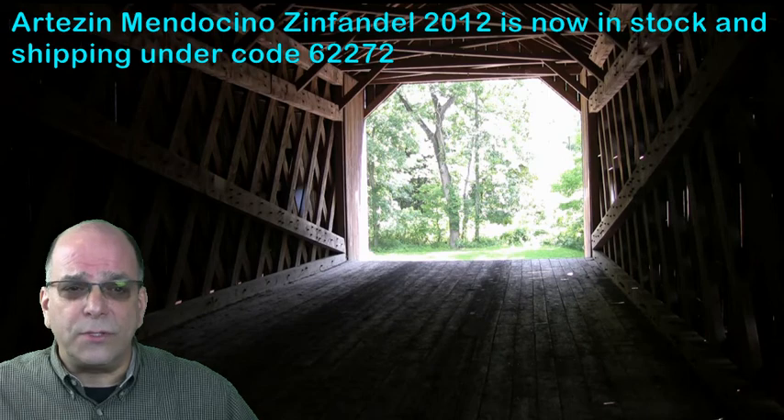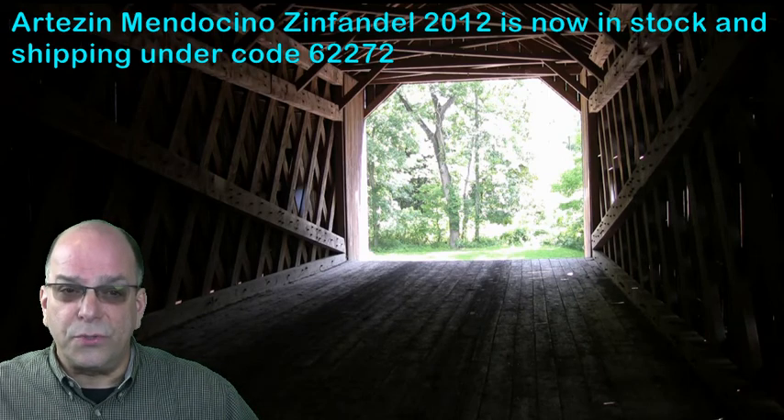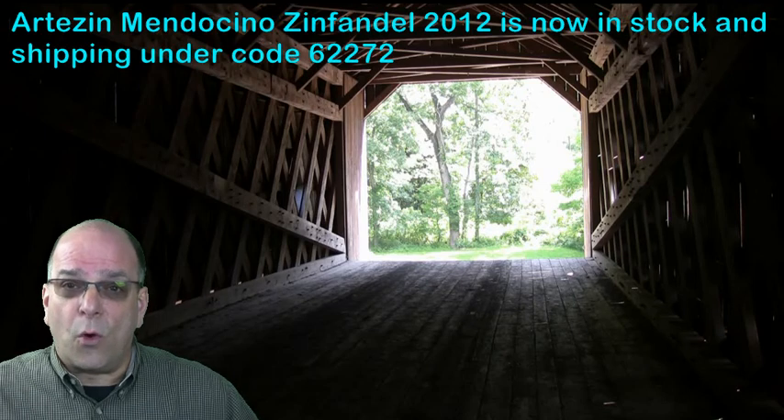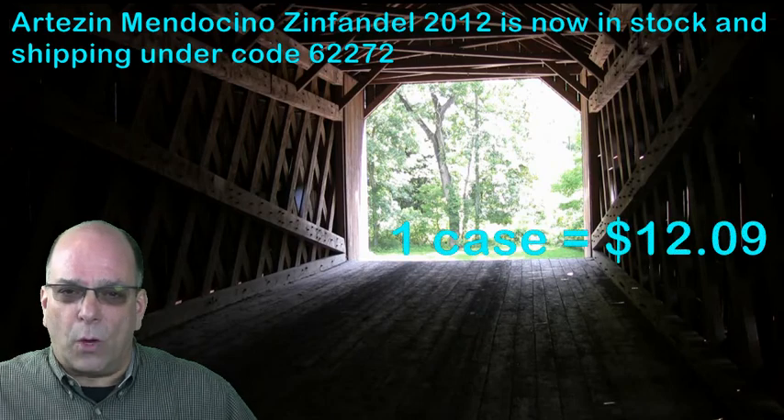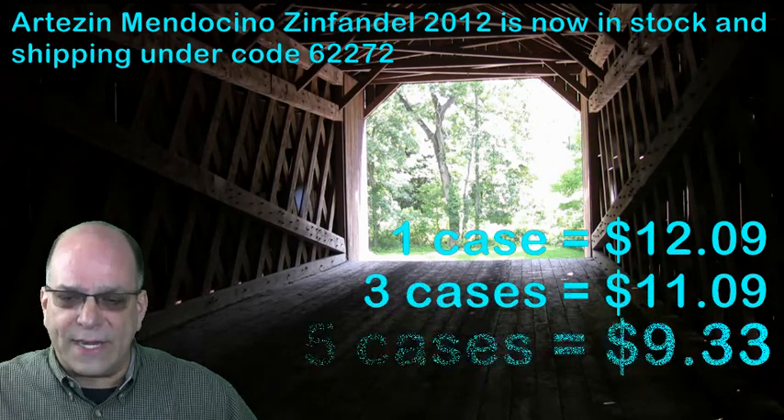Artisan Mendocino Zinfandel 2012 is now in stock and shipping under code 62272. There are no more 13 packs. Instead, we've replaced it with a new pricing plan: $12.09 wrap at one case, $11.09 wrap on three cases.